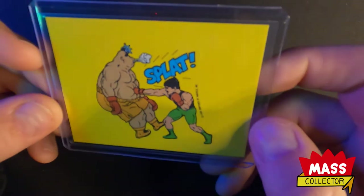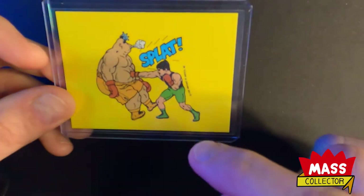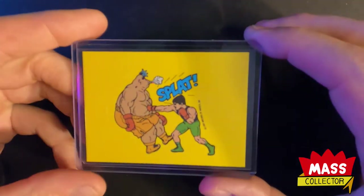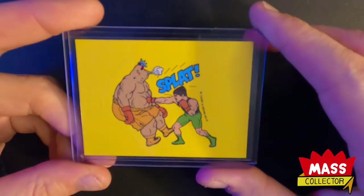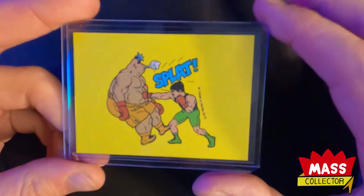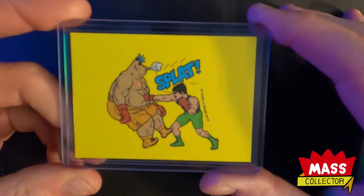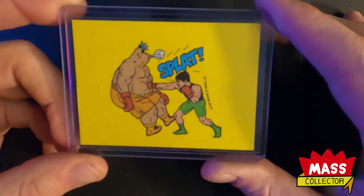I bought a bunch more of these coming in. I think they're really cool and just bring back a lot of memories. This was after the Mike Tyson stuff happened in the late 80s because he was not on these stickers at all - everybody else but him - so either they didn't have the license, or I think it was after the Robin Givens stuff.